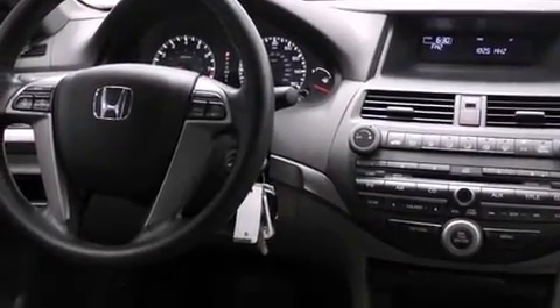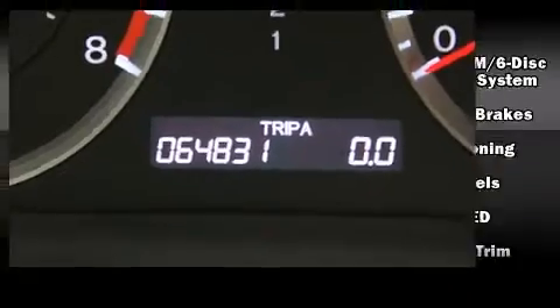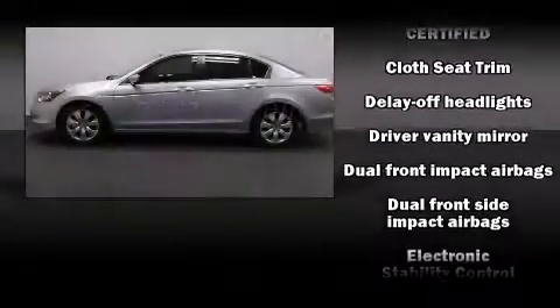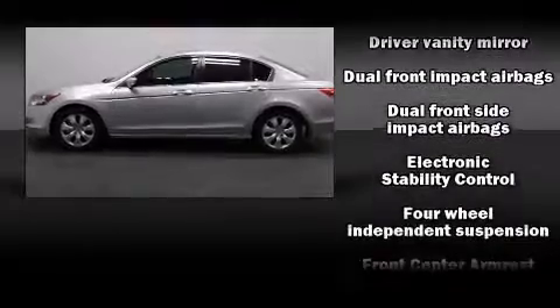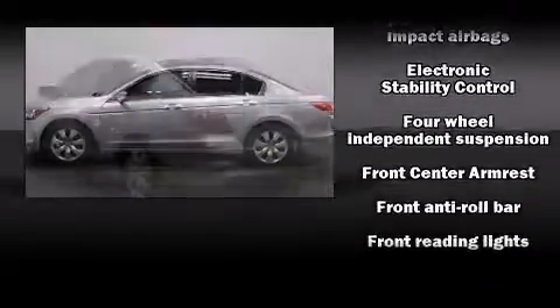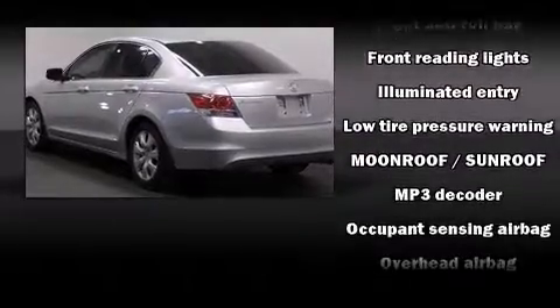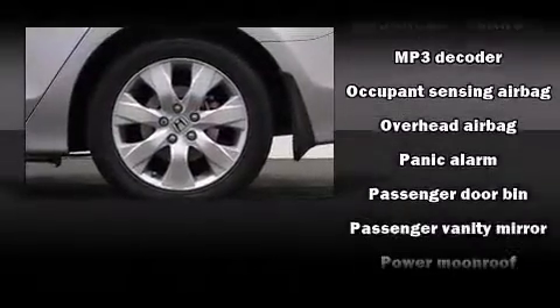Honda also prioritized safety and security with features such as dual front-impact airbags with occupant sensing airbag, front-side impact airbags, and four-wheel disc brakes with ABS. Various mechanical systems are monitored by electronic stability control, keeping you on your intended path.